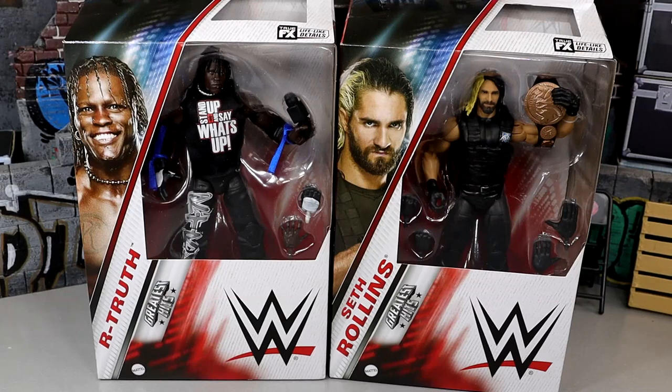What is good everybody, welcome back to another My Day of Toys video. Today we're back with a brand new WWE Elite figure review on the WWE Elite Greatest Hits Series 3 R-Truth and Seth Rollins figures.